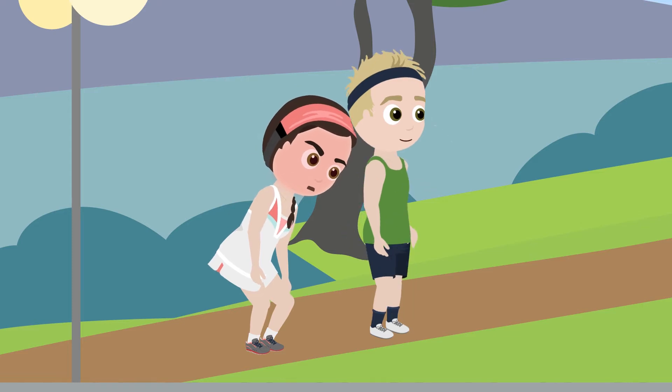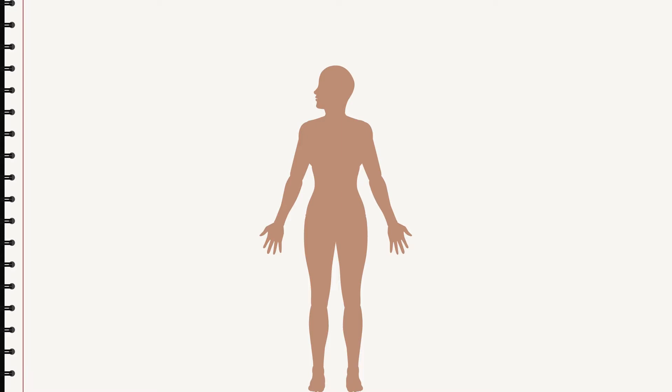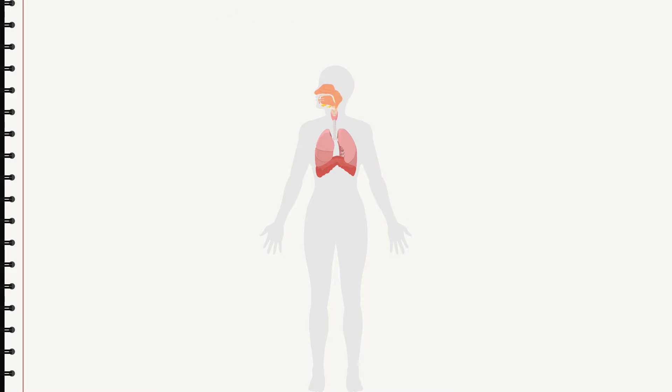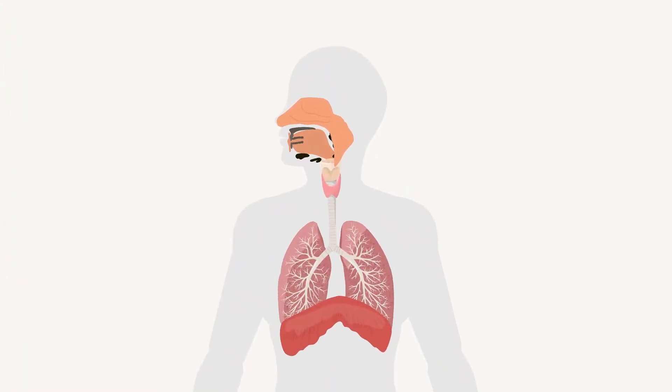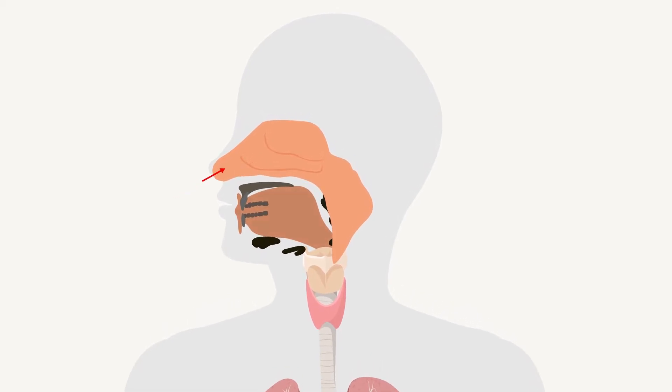All humans must breathe. Our bodies and all the organs in them mostly consist of cells, and cells need oxygen in order to work. If they are without oxygen for too long, they break. That's why both humans and animals must breathe. Every year you breathe in about 4 million litres of air.